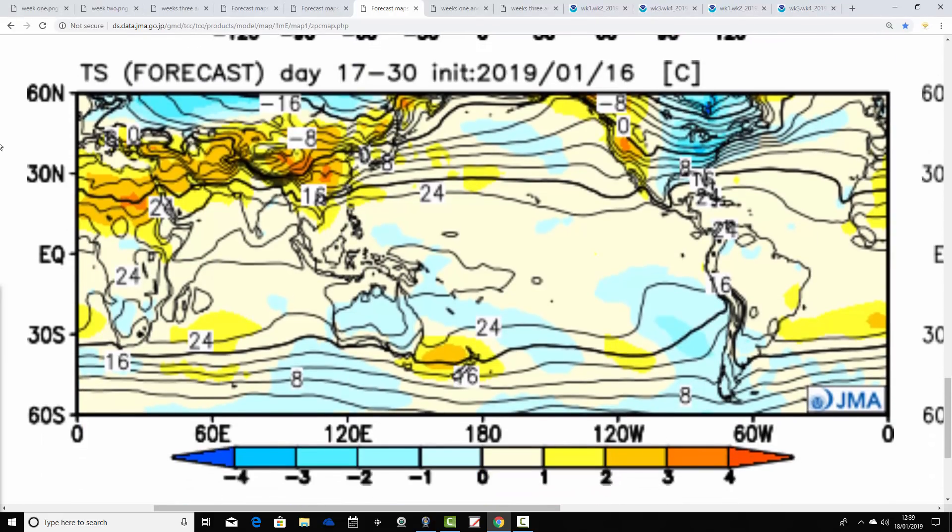This implies the jet stream is coming back a little bit further north through the first half of February, and the temperature anomaly starts to lift up. We lose those cold temperature anomalies and generally move closer to average — though it is possibly still a little bit on the cold side.